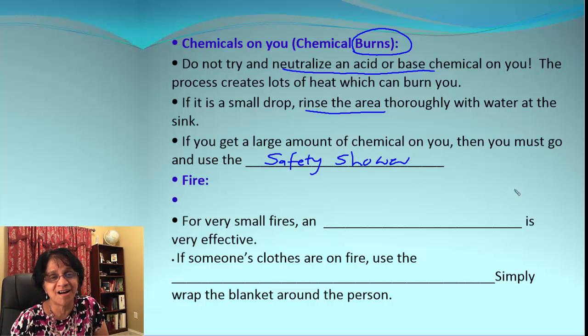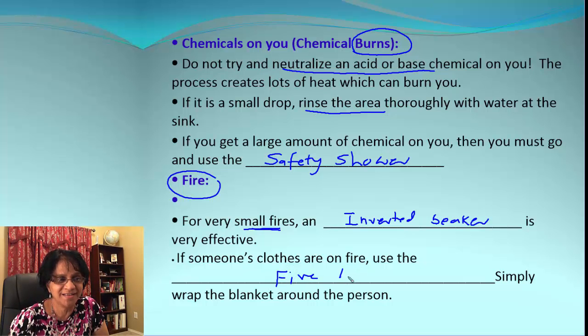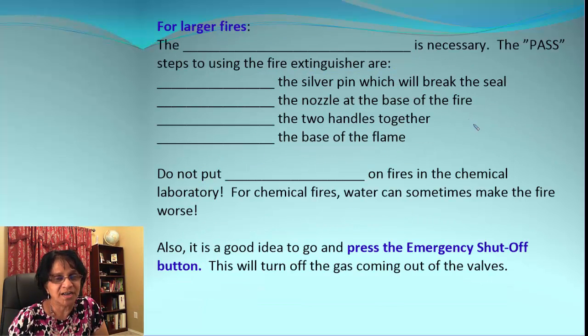In case of fire: if the fire is very small, you can place an inverted beaker or a container that won't easily get distorted by heat over it to stop the fire, because it stops the flow of oxygen. However, if someone's clothes are on fire, we need to use a fire blanket. The fire blanket stops the flow of oxygen and the flame gets extinguished.